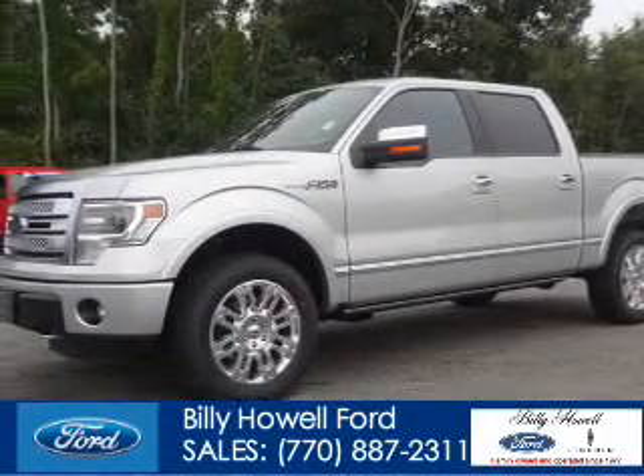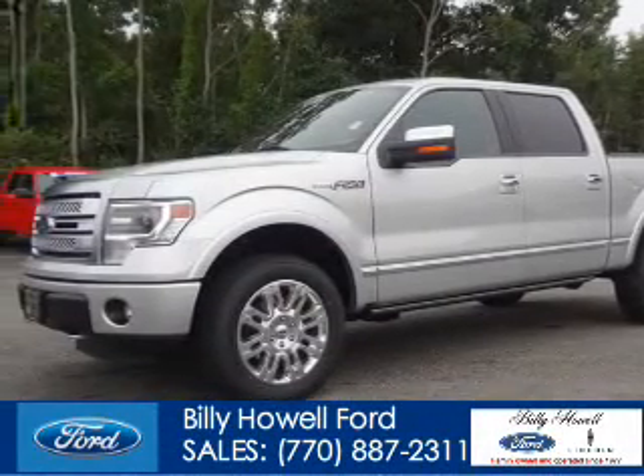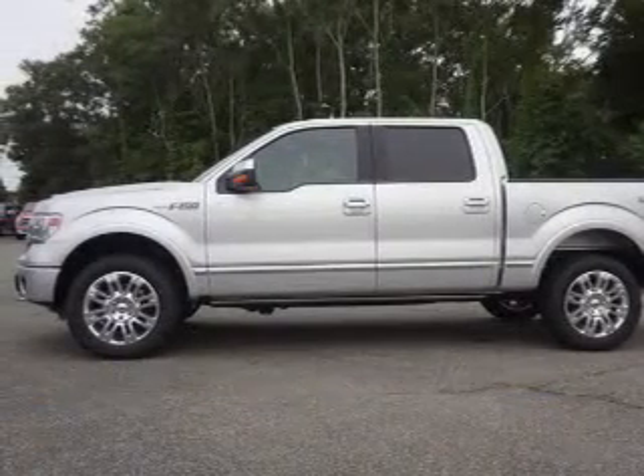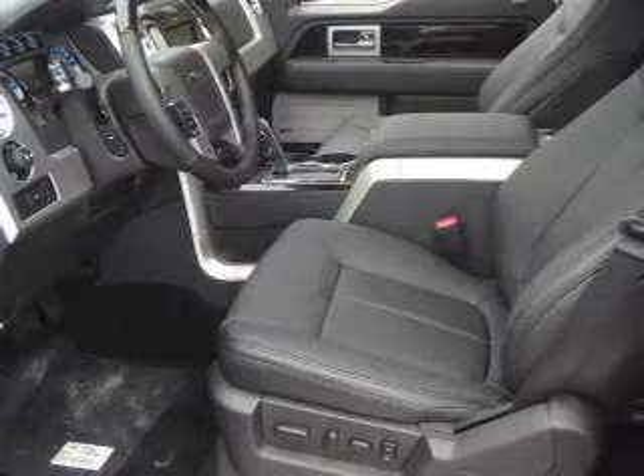This is a new 2014 Ford F-150 powered by 4-wheel drive, a 5-liter 8-cylinder engine, and a 6-speed automatic transmission.